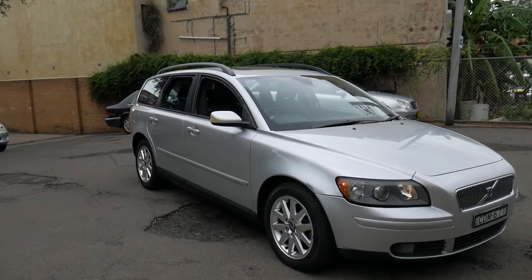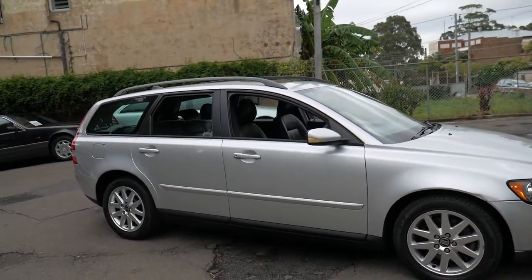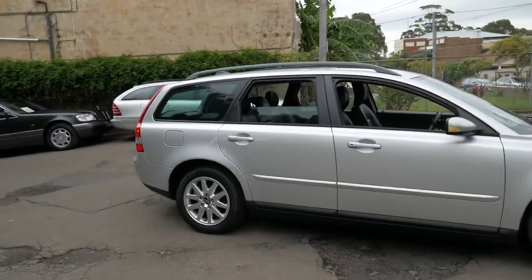Welcome to the Old Timer Centre. My name is Philip Tarrant and I'm going to be talking to you about this 2005 Volvo V50.